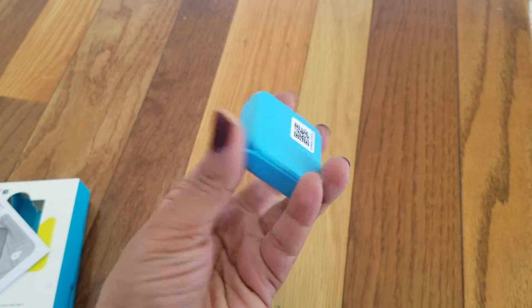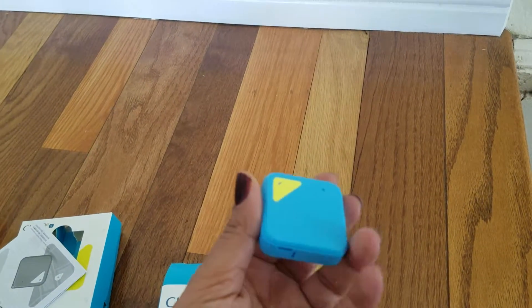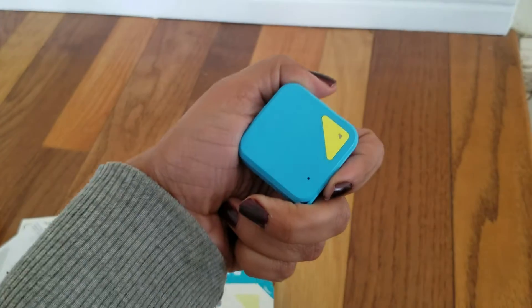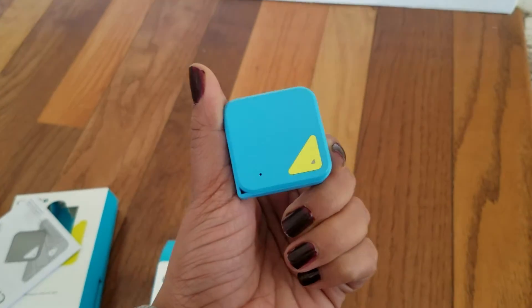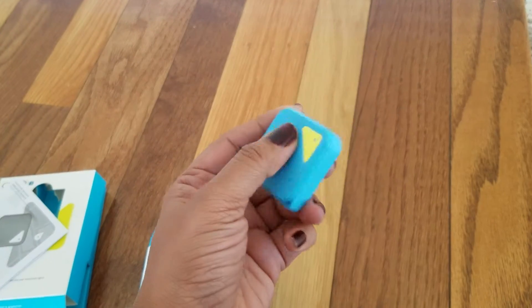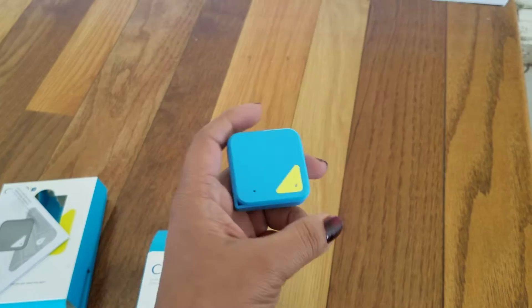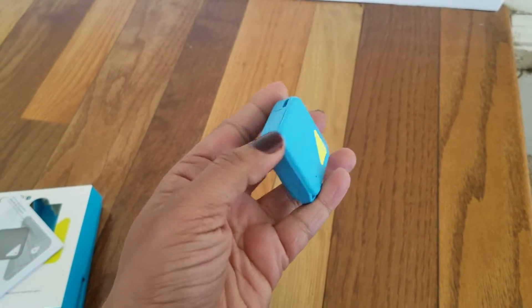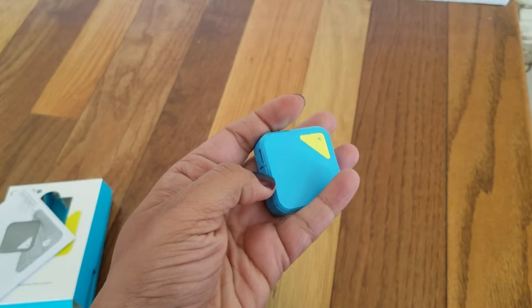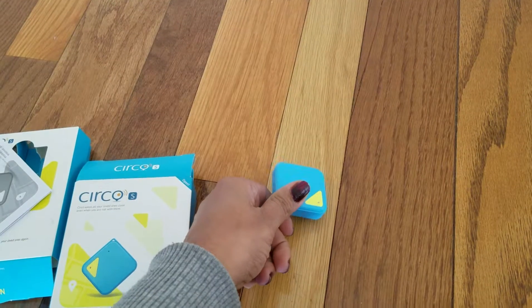This is the small tracker and you can use it in various ways. You can use it in your child's backpack or pocket if they are old enough. It also has a panic button so the child can press it and you would know he or she needs help. You can also put this on pets, purses, luggage, etc.